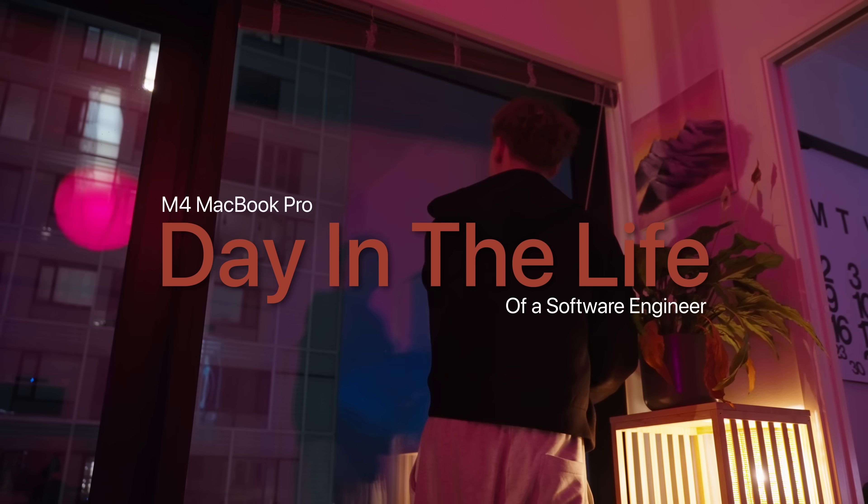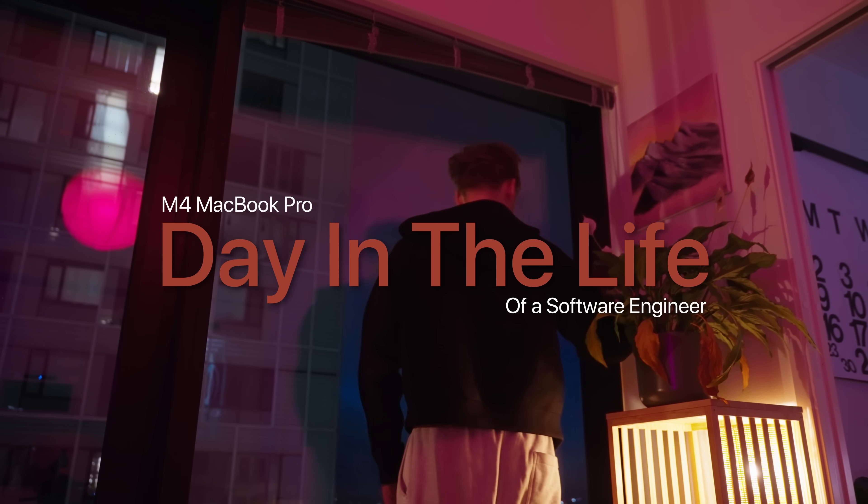It's been a few years since I last upgraded my laptop, but recently I've had a lot of issues with my old one. It just happens to be that time of the year again when Apple came out with their new laptop lineup. Welcome to a day in my life with the M4 MacBook Pro.